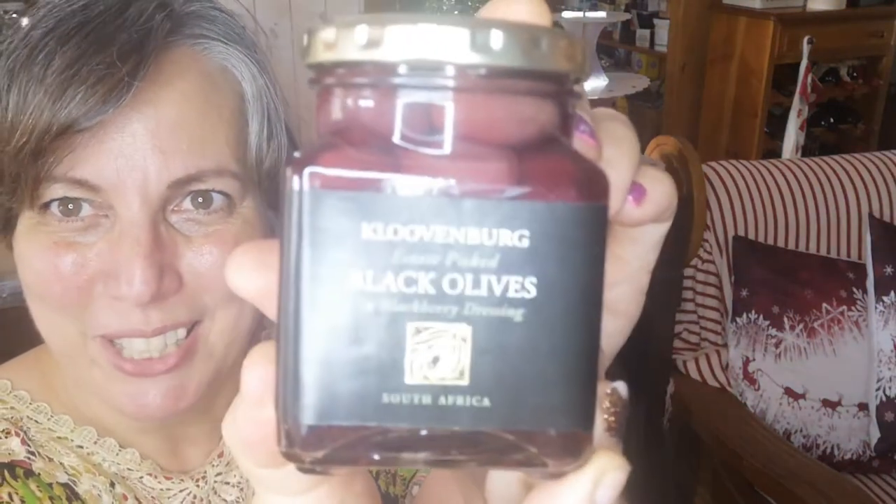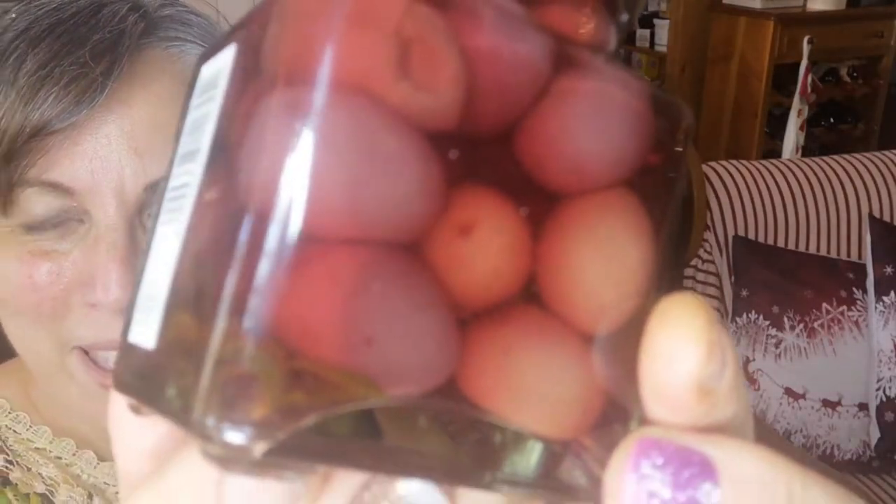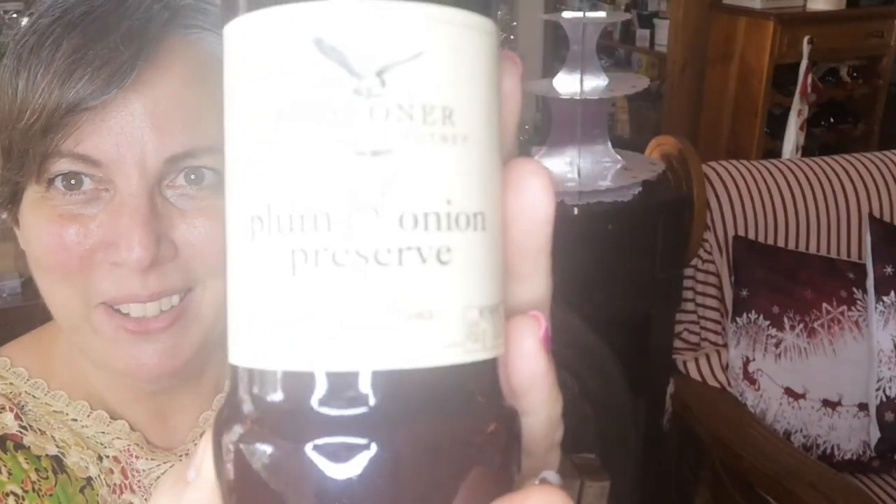So let's see. I got black olives in a blackberry dressing. Don't these look absolutely delicious? So plump and juicy. And then plum and onion preserve — how yummy, it looks delicious. I can't wait to try that on all my cheeses on Christmas Eve.